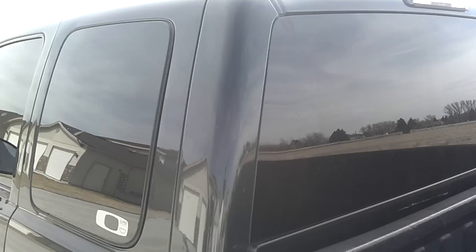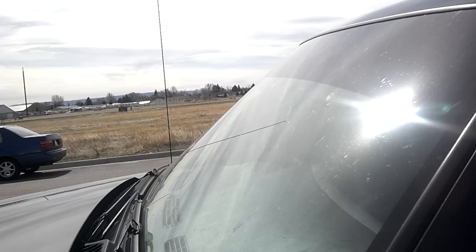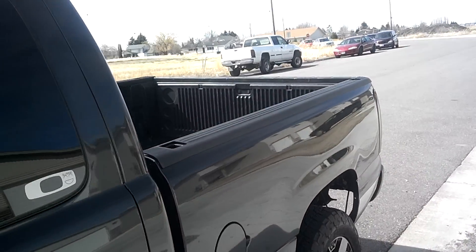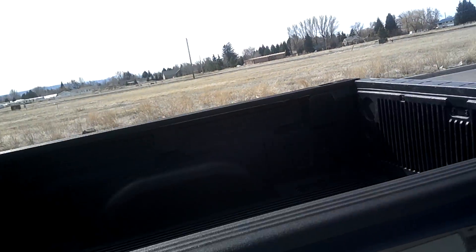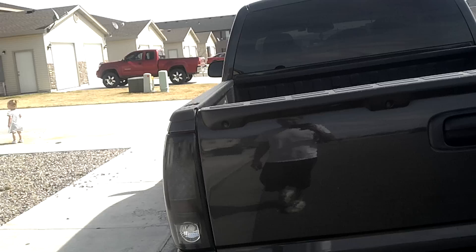Everybody always says they do bad in mud and snow, but they're pretty good. I've got all-around tinted windows at 15% and a sun strip at 5%. It makes a big difference — it's really dark and nice, and you don't have to use the visor a lot.